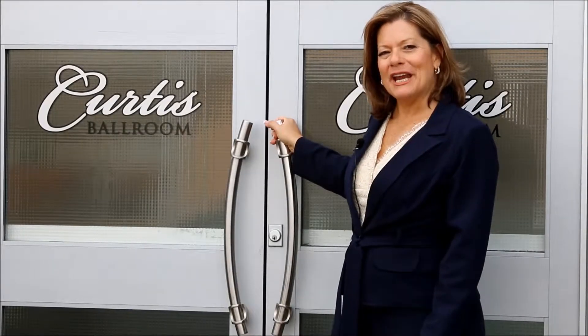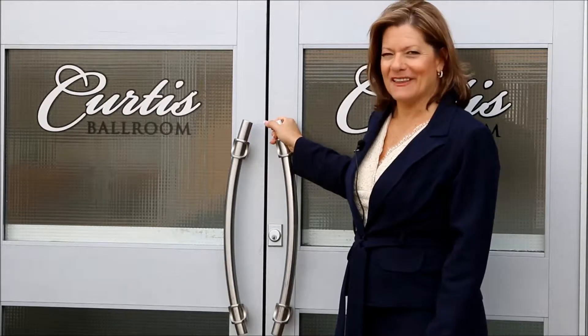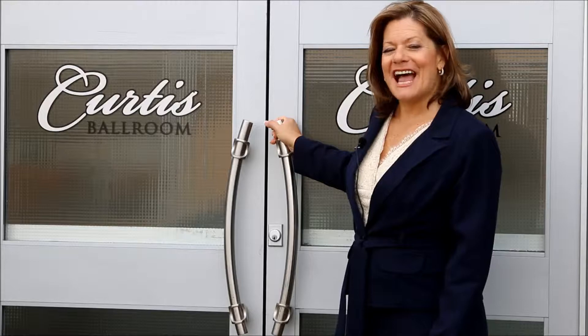Hi, I'm Bonnie, your trusted wedding venue expert. Here we are today at Curtis Ballroom at The Landmark. Let's go inside and take a tour.